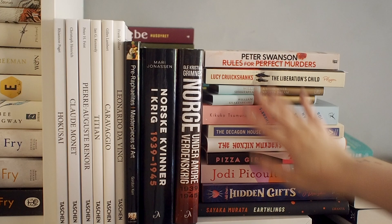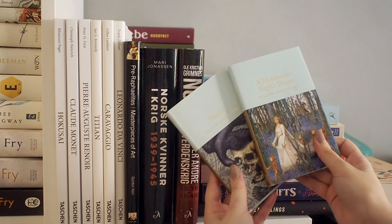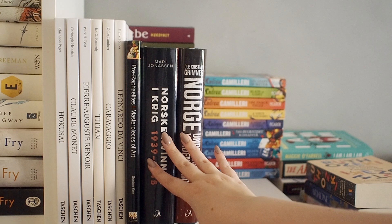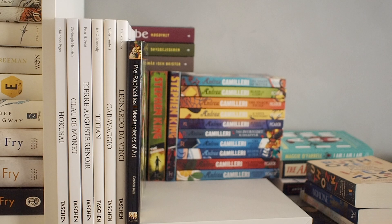This whole stack of books is a relatively recent haul. We have some more William Shakespeare works — I got these because I wanted some pretty editions. Then all of these books are just books that I haven't read yet. These two books are both history books in Norwegian, and both of them are about Norway during the Second World War. I haven't read any of these yet, but as with all of my unread books, I do plan to read them.